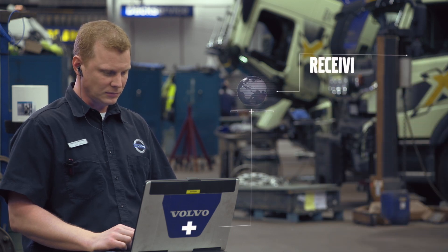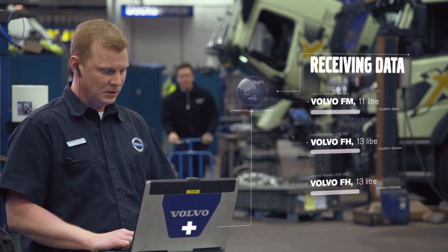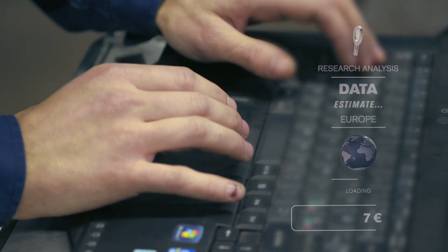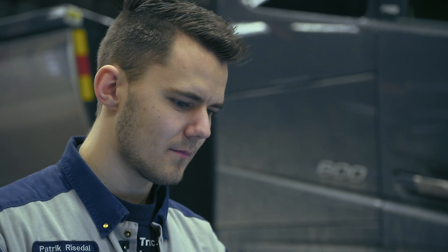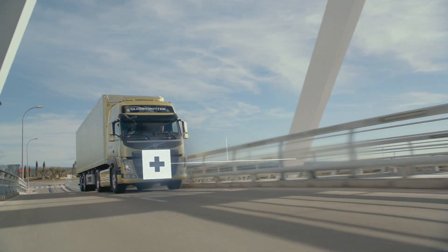Haulage companies are living with very tiny margins, so one unplanned stop could be very devastating for these operators. Our studies show that one unplanned stop in Europe costs on average around 1,000 euro. By monitoring the status of the truck, we increase the efficiency, we increase the usage of the truck, and we maximise the uptime for our customers.